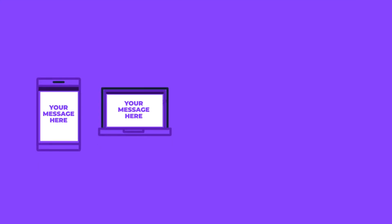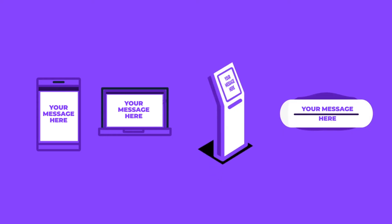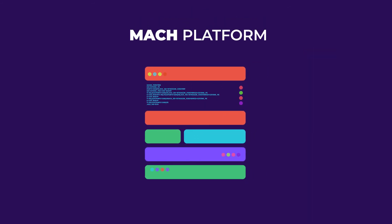Together with a headless CMS, microservices allow you to eliminate channel silos and deliver consistent customer experience across touchpoints, which drives brand loyalty. Because they're agile and modular, you're not stuck with the limitations of a one-size-fits-all enterprise suite. A MACH platform gives you the freedom and flexibility to deploy whichever services you want.